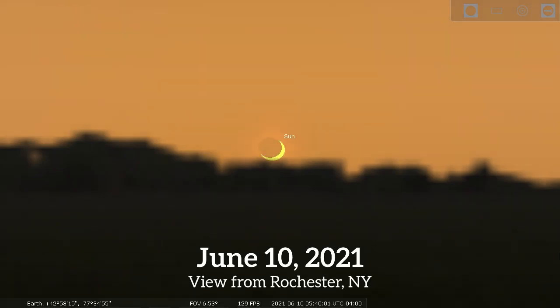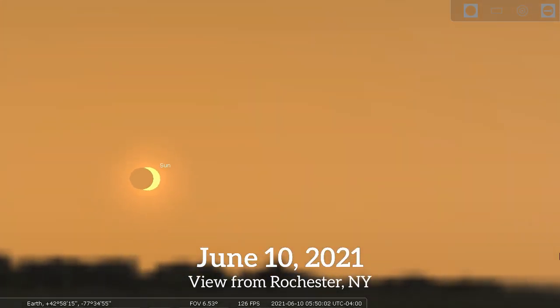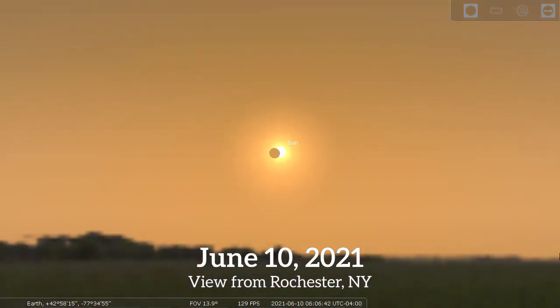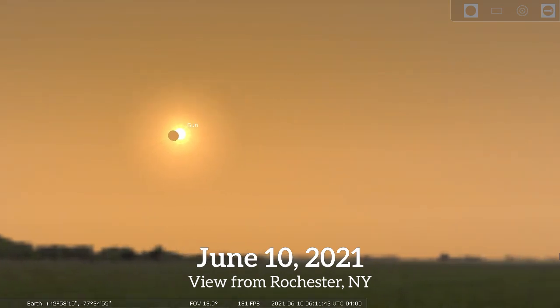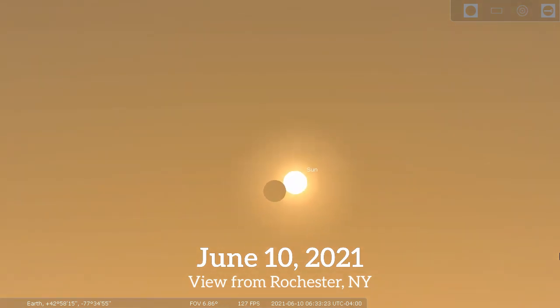Let's look into the future. As seen from Rochester, New York, on the morning of June 10th, 2021, the sun will rise almost totally eclipsed. This will be a time for those eclipse glasses. If you have trees in the way you'll miss it, because this is happening right after sunrise — it's all over before 7 o'clock. The central path of this eclipse passes over the North Pole, so this is the best we'll see from North America.